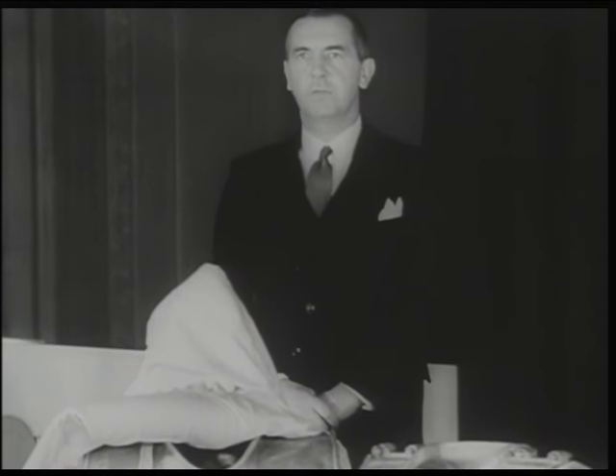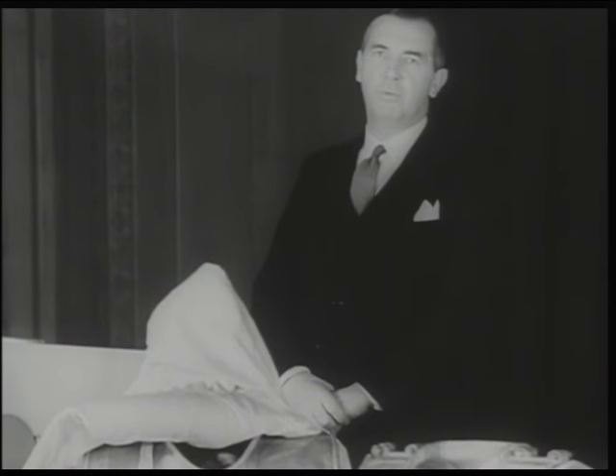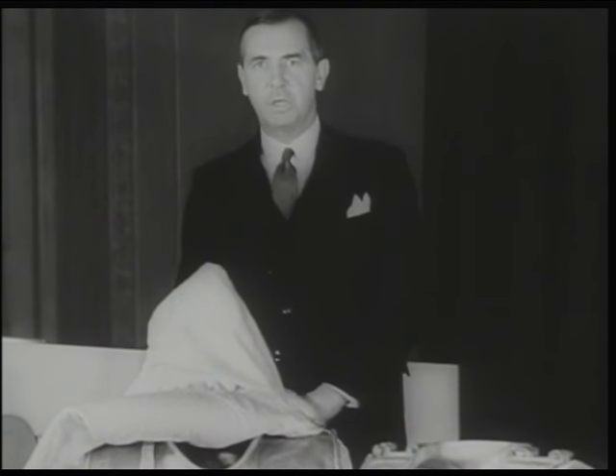But occasionally the muscles of respiration are affected, and this of course means that unless some form of artificial respiration is immediately available, the patient will die.